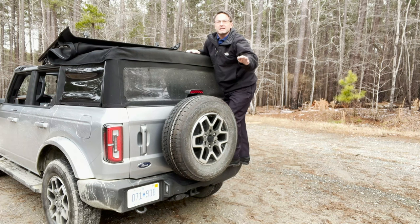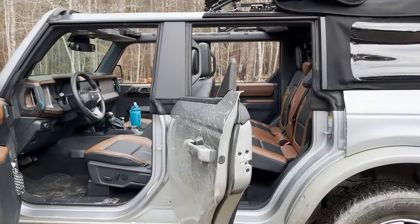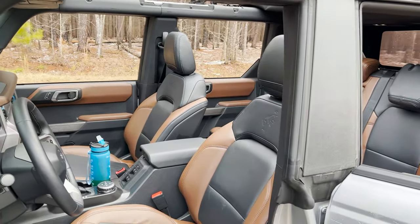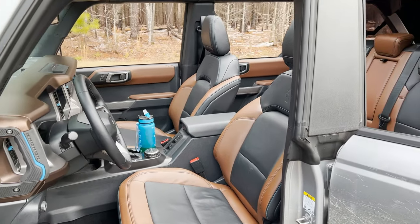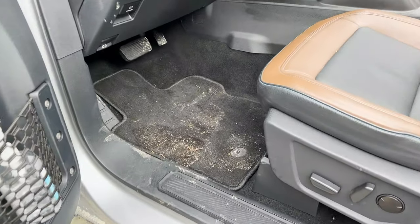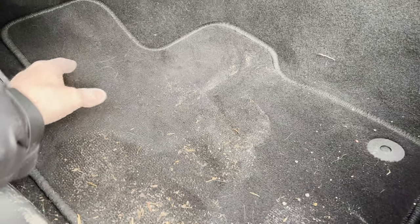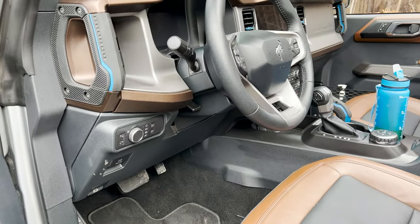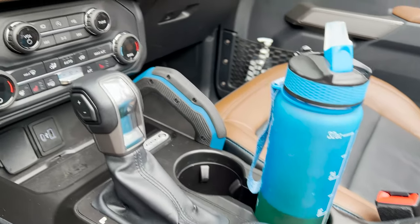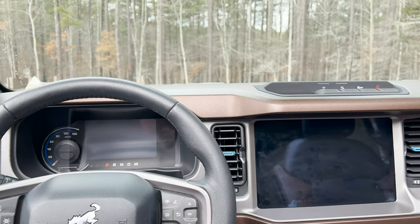3,500-pound towing capacity — so get your boats, trailers, and campers ready to roll. This particular one has the leather seat upgrade, but you can get it base with water-resistant fabric seats. That's significant because they're easy to clean. You can also get this with rubber floors, which would include drain ports throughout the cabin. And look at these controls — you don't want to get droplets in the controls. They're rubber.